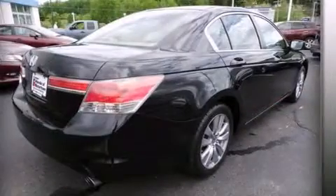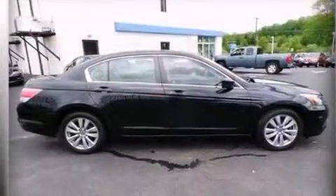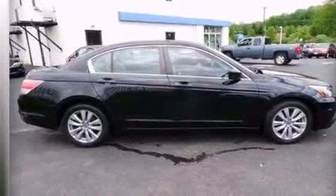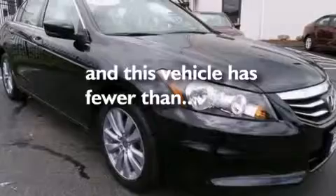The following features are also included: a multi-function display, air conditioning, cruise control, a CD player, rear curtain airbags, rear seat childproof door locks, a pass-through rear seat, full power accessories, a keyless entry system, and this vehicle has less than 40,000 miles.